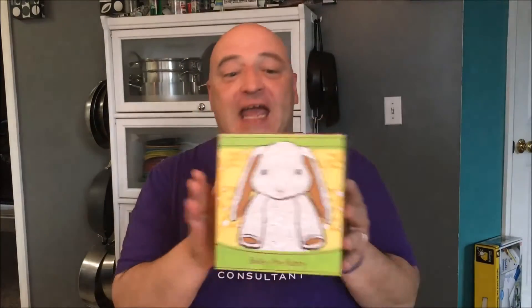It is Scentsy's newest buddy. This is Bailey the Bunny. He comes in his very own box, and y'all, these boxes are awesome. It's got little perforations right here that you can pull up these tabs, and your kids can actually carry these as their little habitat. Isn't that awesome?